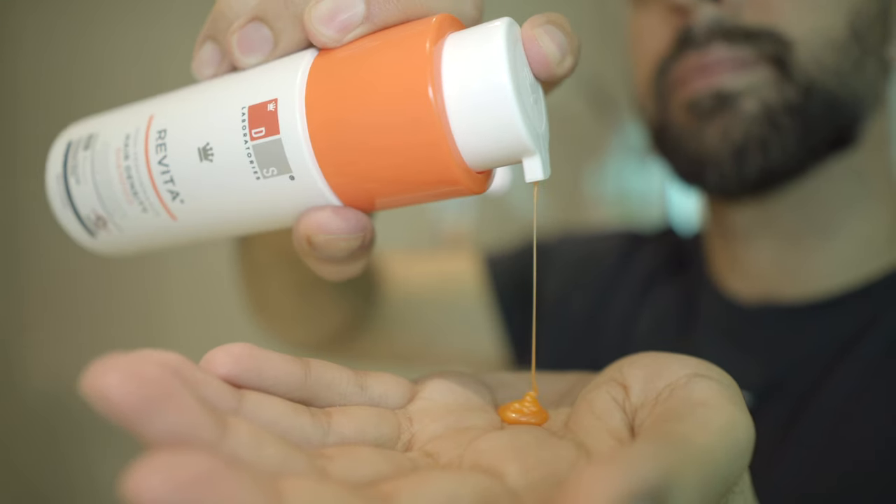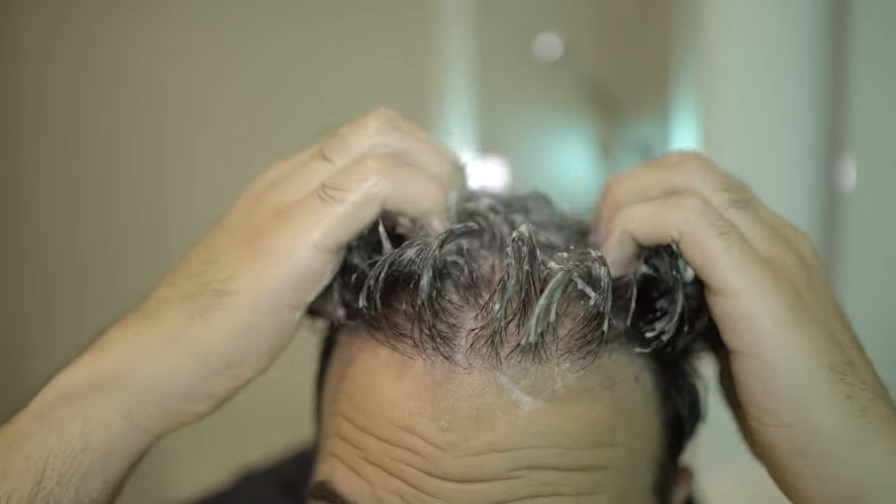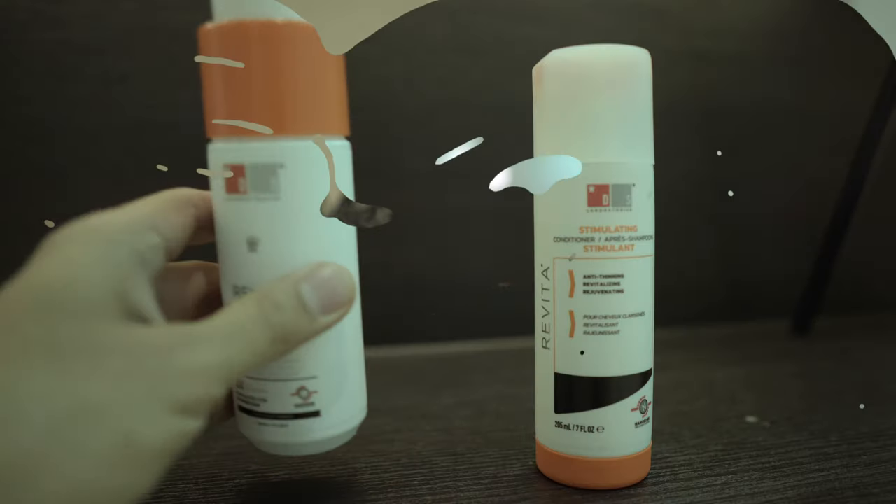To apply, simply squeeze one pump of the formula onto your hand, rub, and then apply it onto your hair and scalp. Make sure you're really getting into your scalp for best results. Once that is done and rinsed off, you can start applying the Revita conditioner right after.